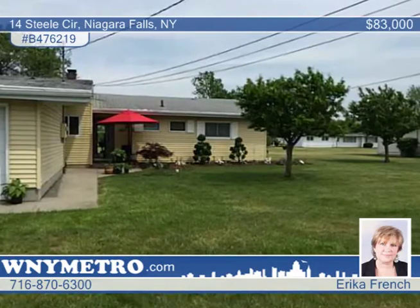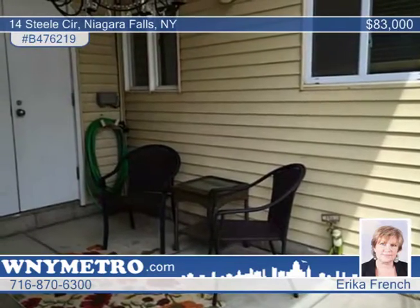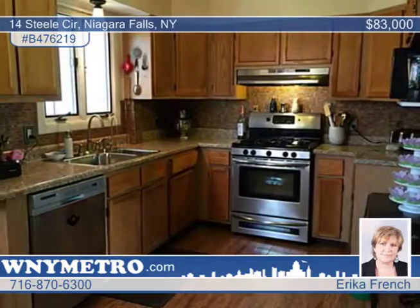Check out this beautifully updated three-bedroom patio style home with a spacious open floor plan. The homeowner has done many updates with newer countertops and an updated kitchen including appliances.